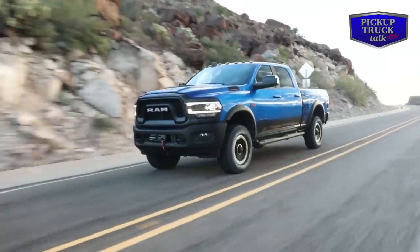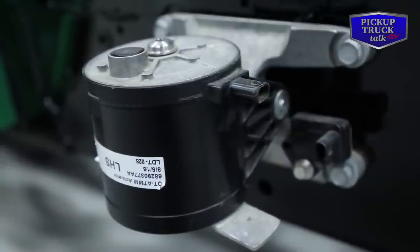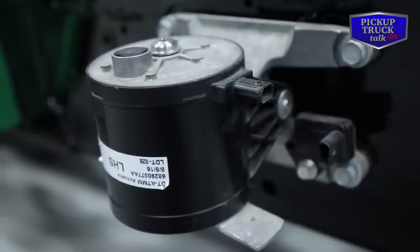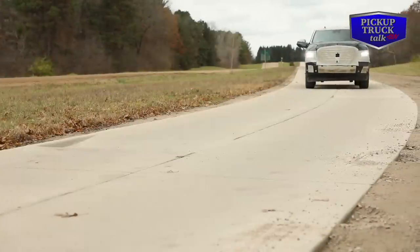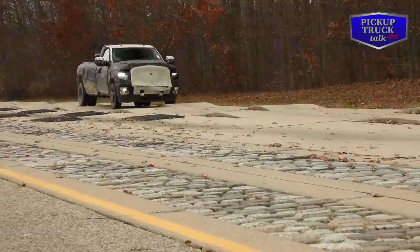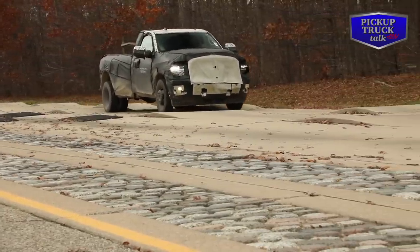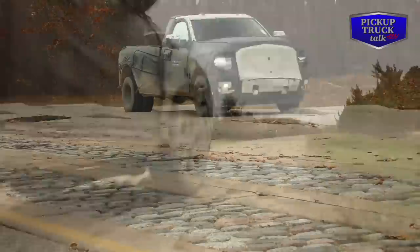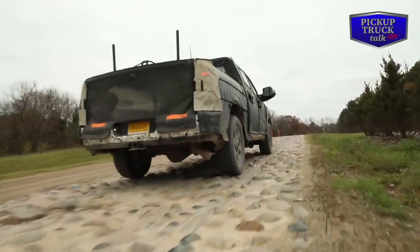On the 6.4-liter, we've also added a tuned mass module on the frame — basically a variable damper that can sense vibration and react to tune it out, providing additional smoothness to the truck's ride. The suspension options help improve and make class-leading ride quality on the Ram 2500 and 3500.